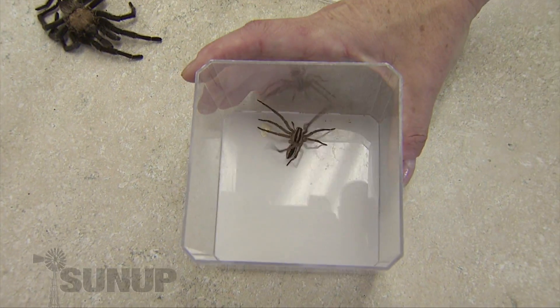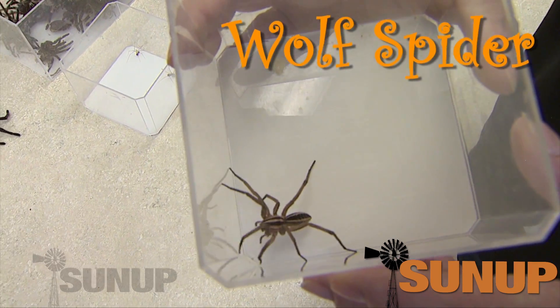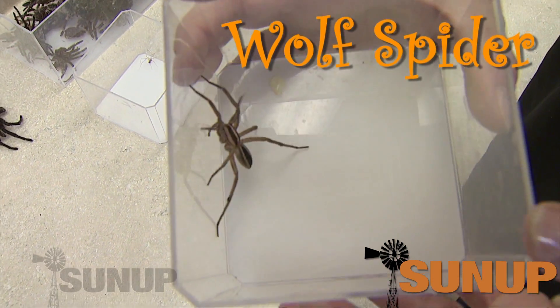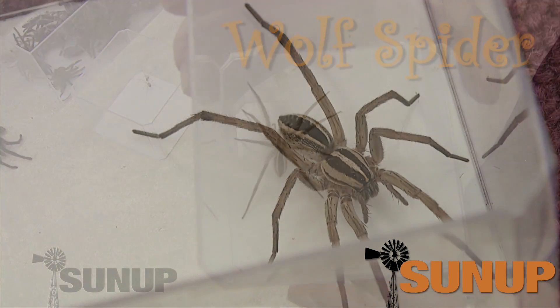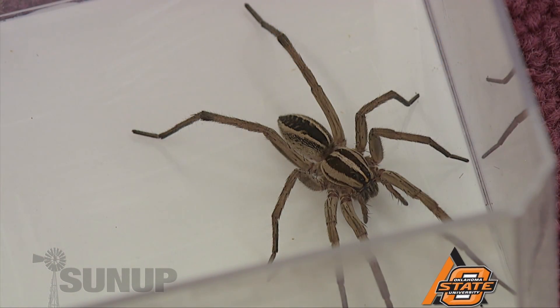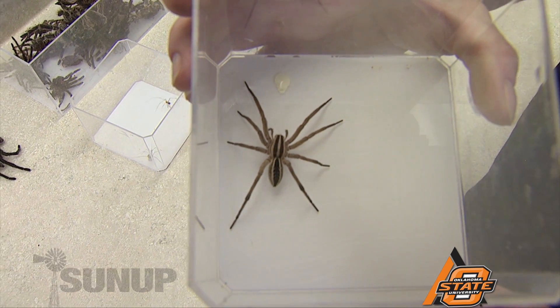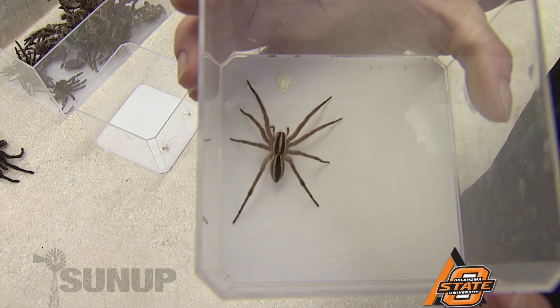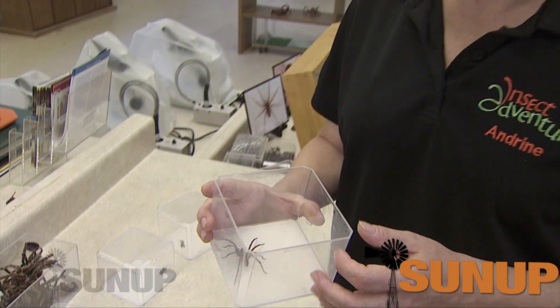This animal is often confused with a fiddleback. This is a wolf spider and it actually lives outdoors instead of inside. As you can see, the wolf spider has stripes all over its body, whereas the fiddleback only has the fiddle marking on its head. The bite of a wolf spider isn't dangerous to anybody, and this animal is actually great to have around your house because it will eat all sorts of other bugs and insects that you don't want.